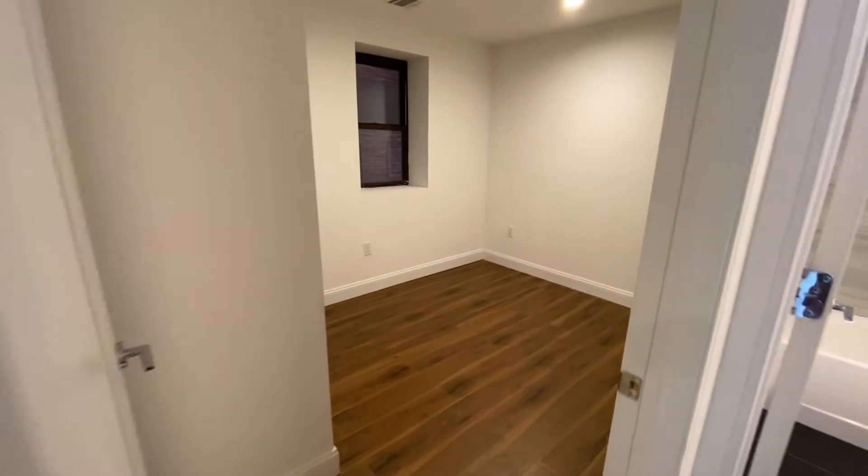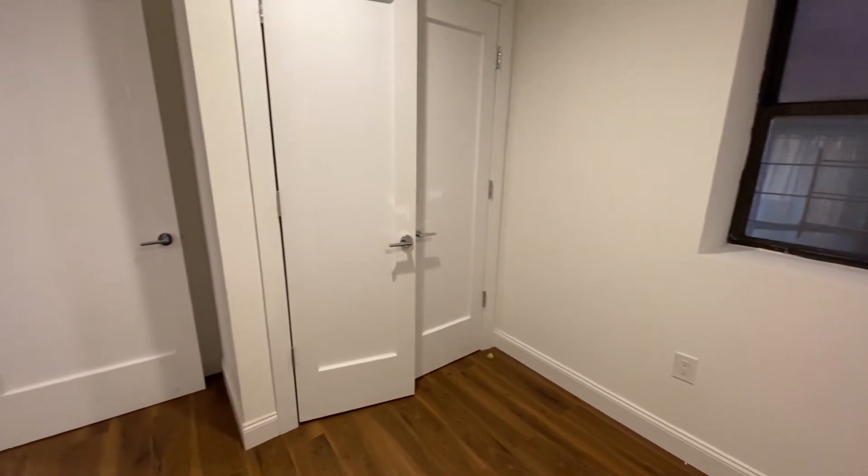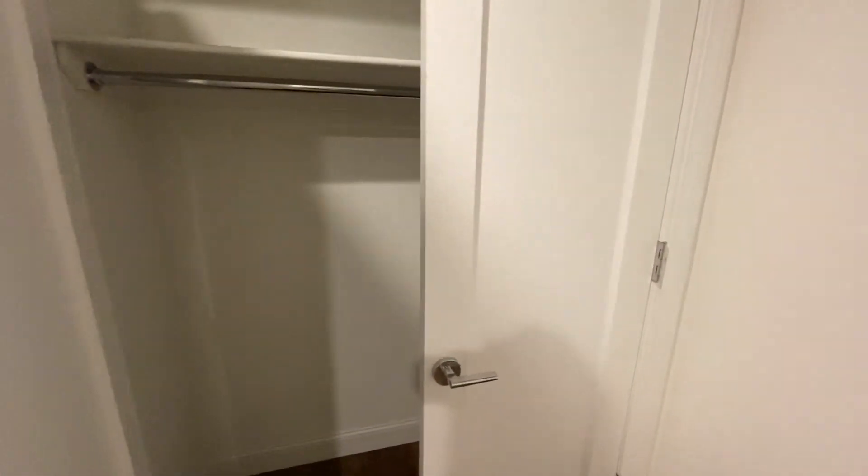Coming into our second bedroom — this bedroom also has a really nice closet.